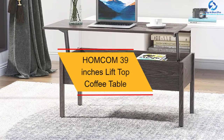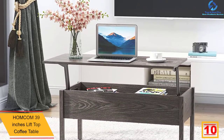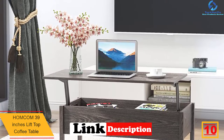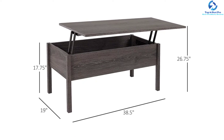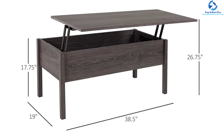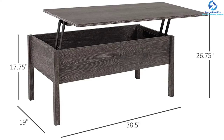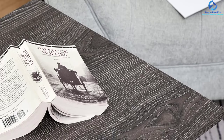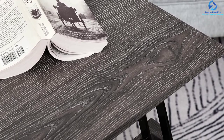Starting at number 10, we have the Homecom 39-inch lift top coffee table. If you're looking for a trendy and incredibly stylish coffee table that costs less, the Homecom coffee table is for you. It features a hidden storage compartment accessible when you lift the top, keeping the table tidy and neat. It fits both living room essentials and office supplies. It supports weight up to 45 pounds and has a neutral coffee wood grain color that adds elegance to your living room.